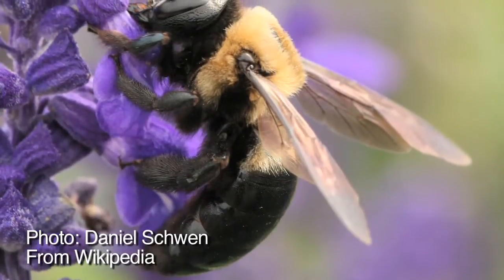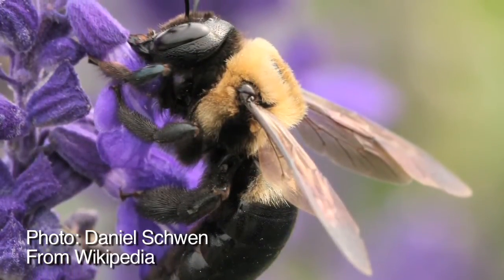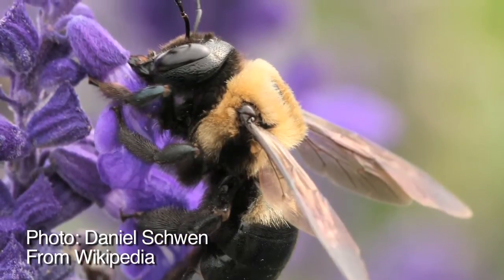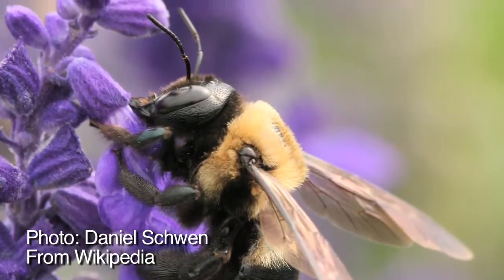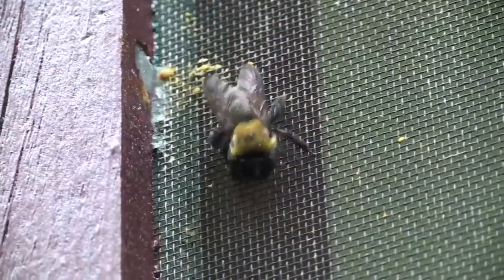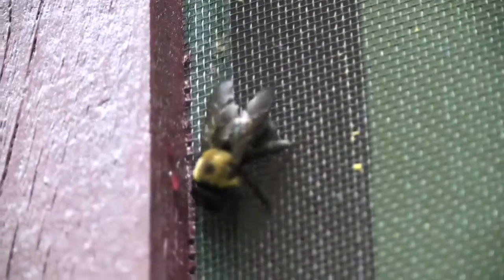The female carpenter bee spends her time building the nest, collecting pollen for her brood, and laying eggs. Meanwhile, the male feeds himself and spends time hovering in his territory and protecting it from other males. These bees are not aggressive, and males do not even have stingers. The couple and their young will spend the winter in their nest and emerge in the spring.